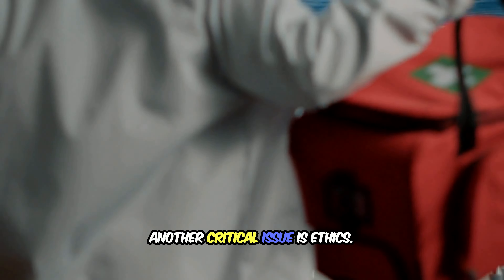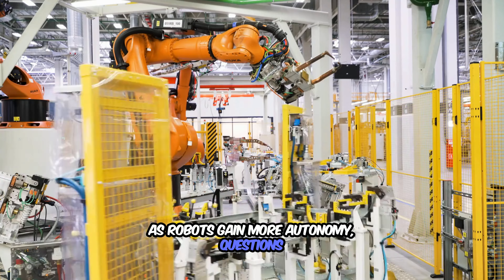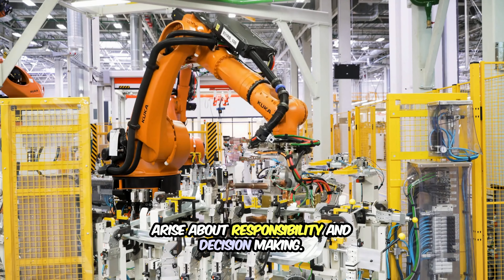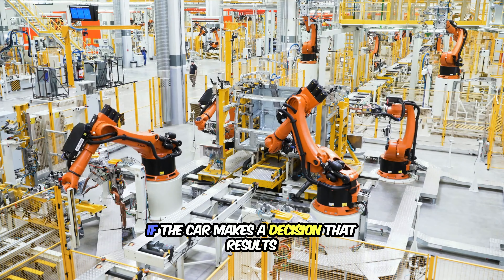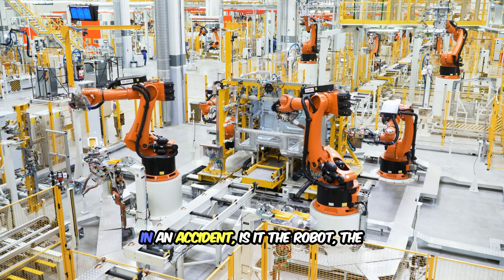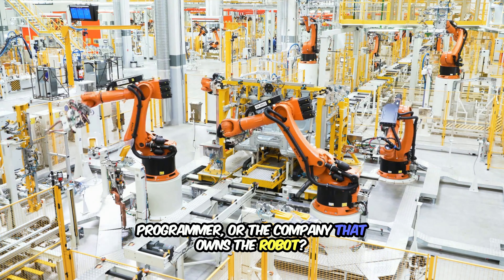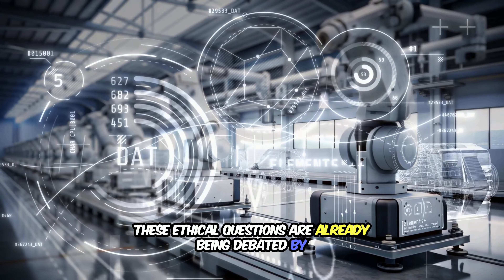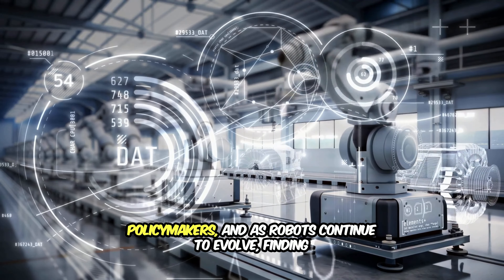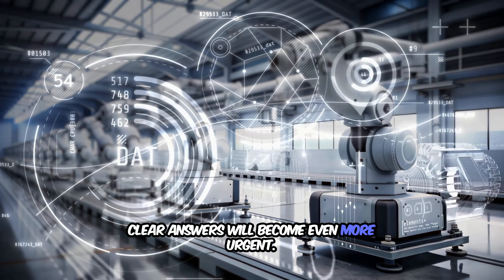Another critical issue is ethics. As robots gain more autonomy, questions arise about responsibility and decision-making. For example, in the case of autonomous vehicles, who is accountable if the car makes a decision that results in an accident? Is it the robot, the programmer, or the company that owns the robot? These ethical questions are already being debated by policymakers, and as robots continue to evolve, finding clear answers will become even more urgent.